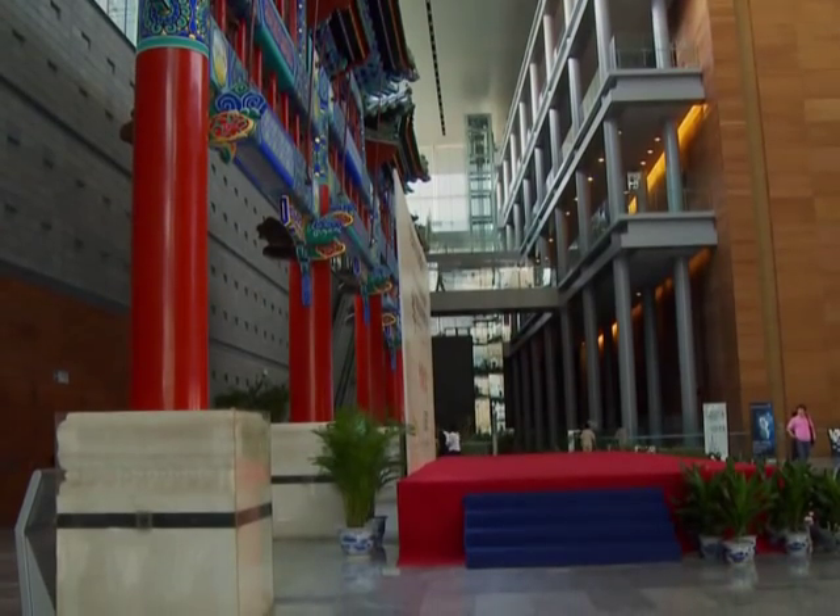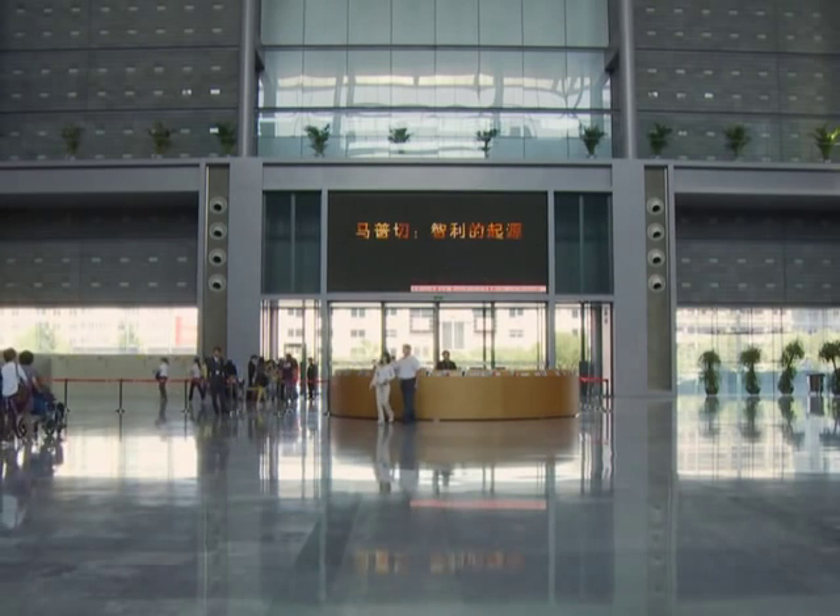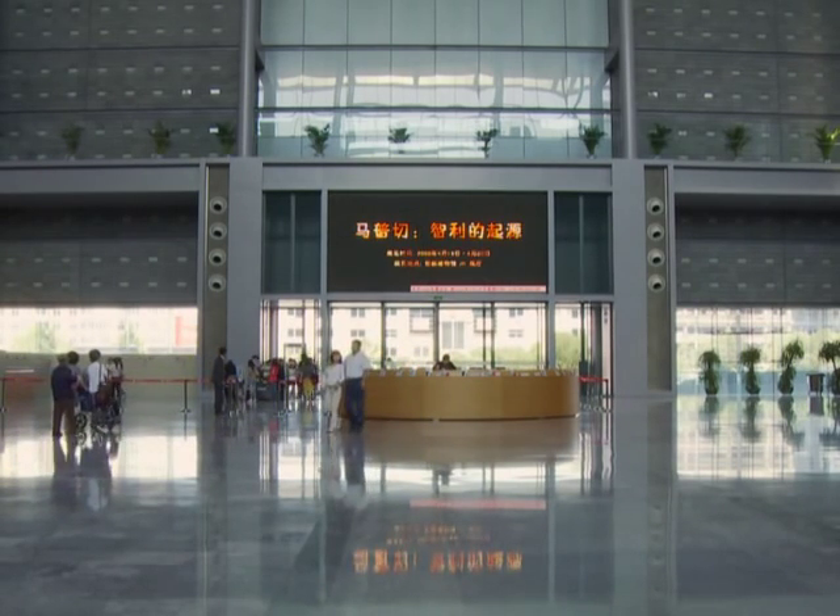The architecture does just that, as the huge metal, glass and wood building houses ancient art that shows the development of man through the passing of time in the universe.